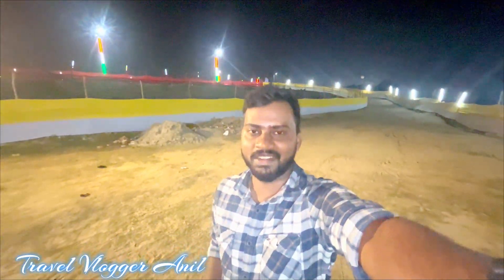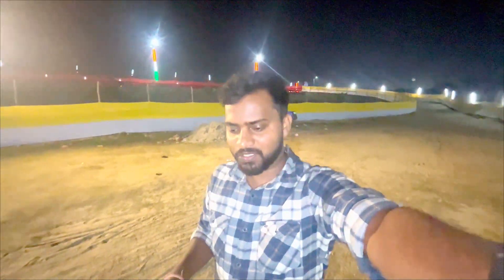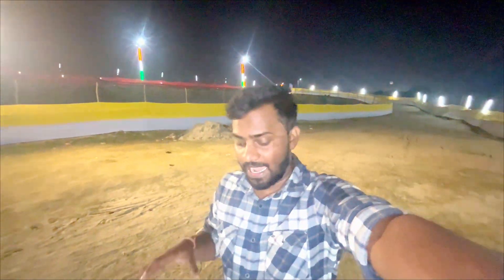Hi everyone, welcome back to my new blog. My name is Anil and you are watching Pathfinder Anil. So now I have reached Pathfinder, and today I am going to show you the Pathfinder. If you are new to the channel, subscribe, like and share.